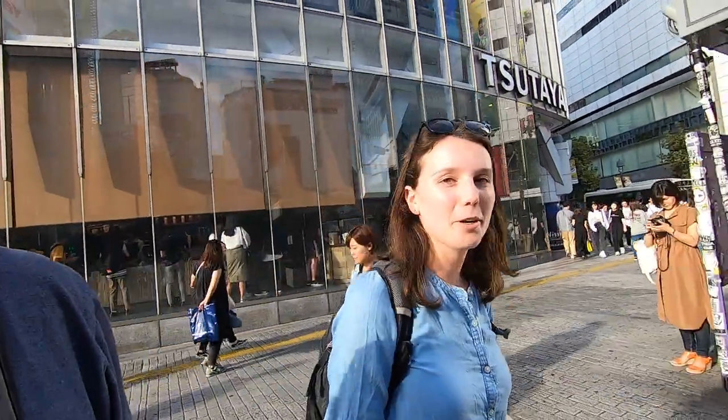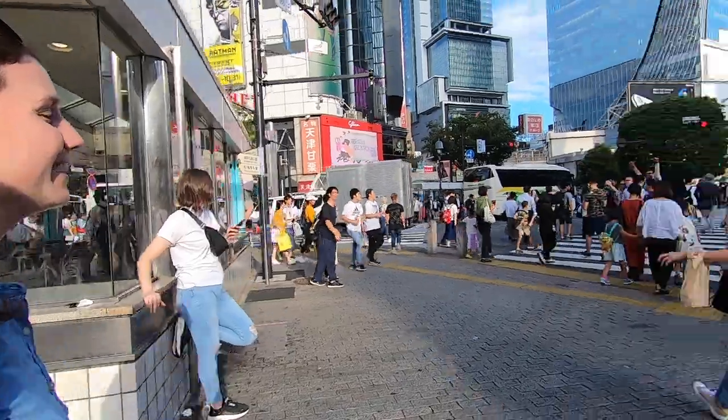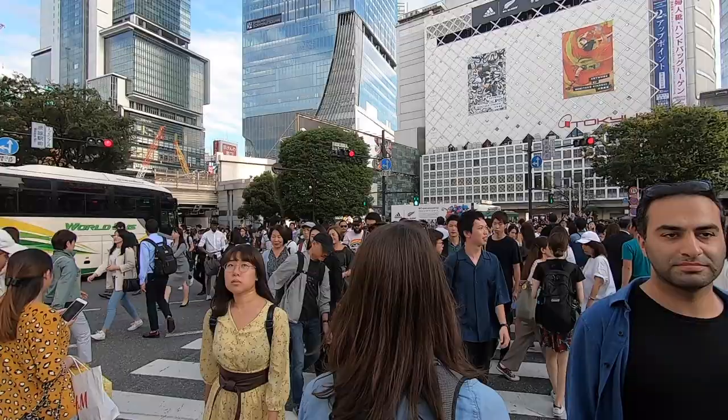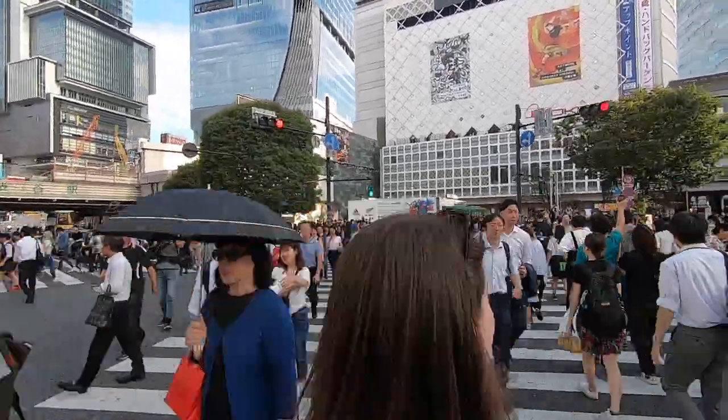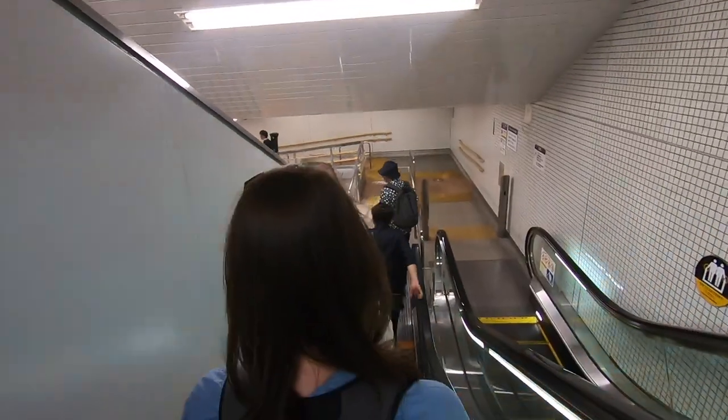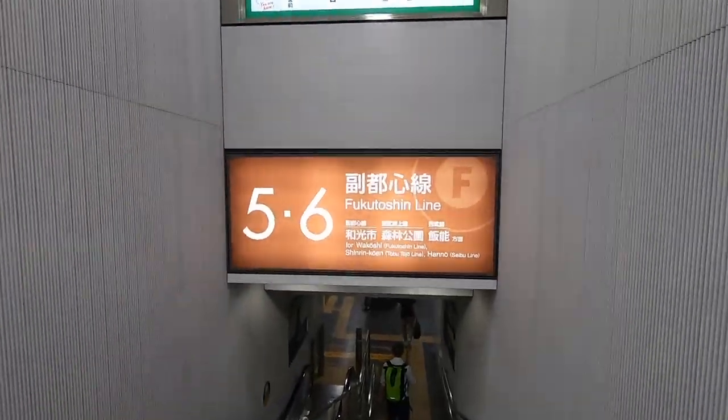We're about to join the crowd and head out. With the help of our 72-hour metro passes, we are on our way back to Shinjuku.